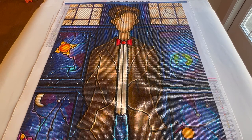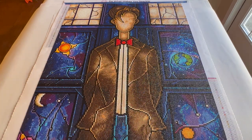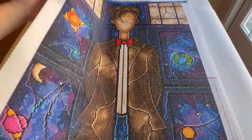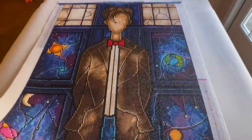It went by really fast and was just a fun event. I think they're doing it again this year, and I actually have the 10th Doctor canvas, so maybe I'll do that one for this year's event.